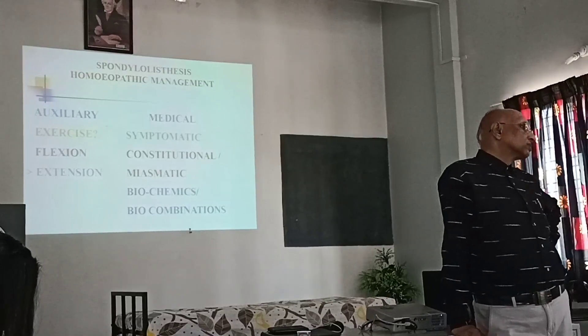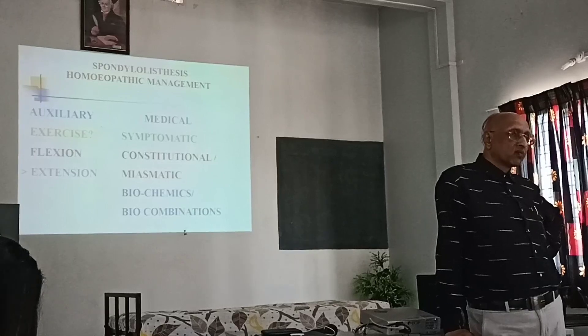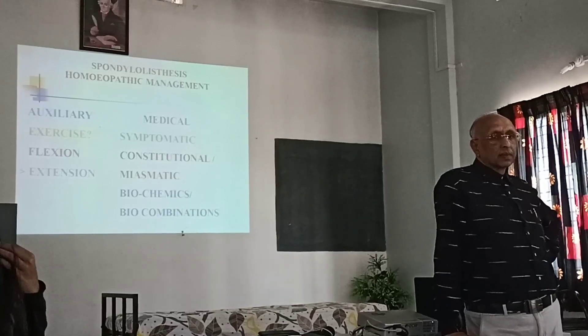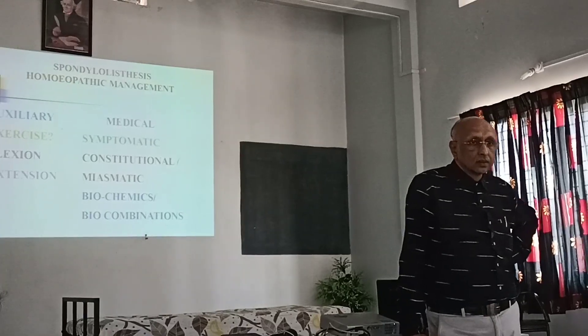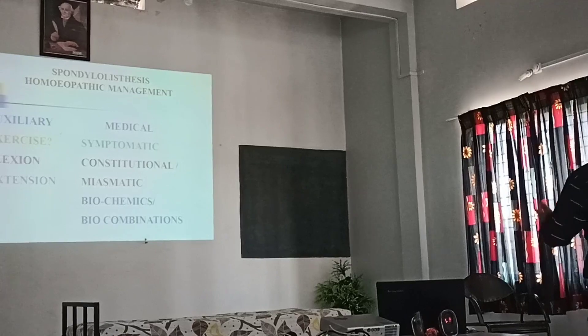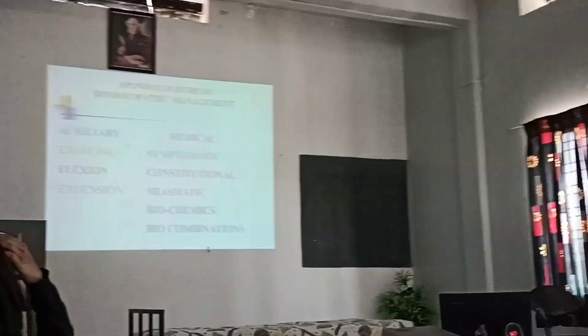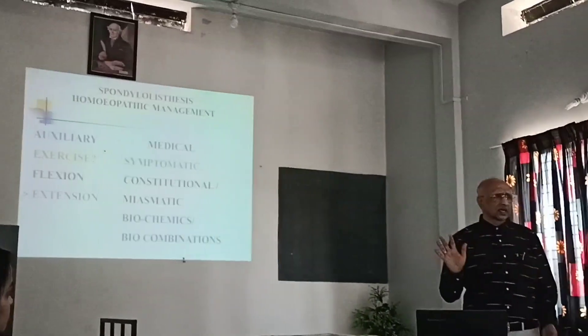Calcarea phosphorica plays a very vital role along with degenerative remedies. So these cases you can manage with homeopathy very nicely — ask them to go for flexion exercises. No surgical correction is needed in most cases.